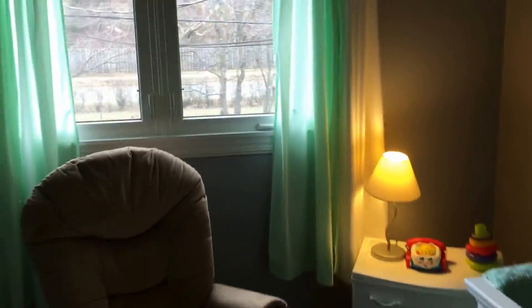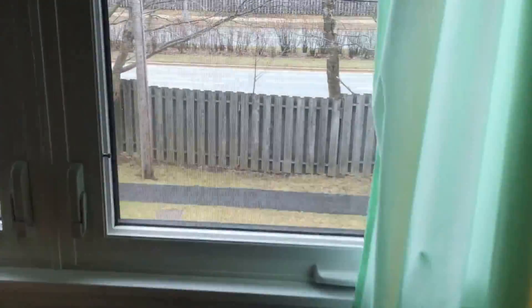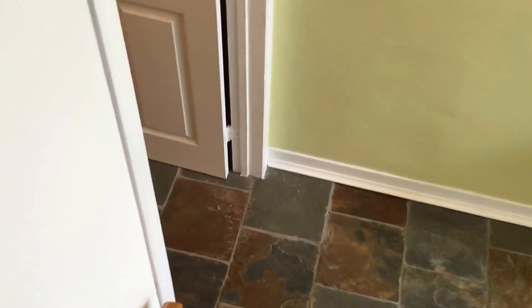Now we're in the third and final bedroom, also facing the back of the property — you can see the view there — with another big double closet. Now we're going into the fully finished basement, which is another great feature of this property. It's crying out for a big screen TV and a big sectional couch — great for get-togethers, watching the game, watching movies. It's just a great space, and this is also where the washer and dryer is.